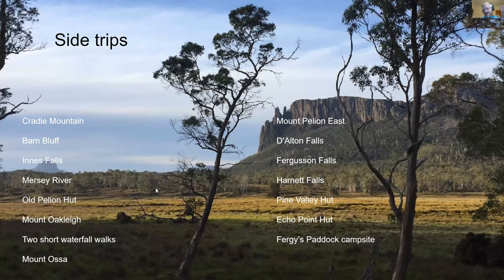The Overland Track is all about the side trips. The track itself is spectacular and if all you walk is the core route from beginning to end you'll have a fantastic time. But if you can explore some of the side trips, they are just well worth it — they're just amazing.